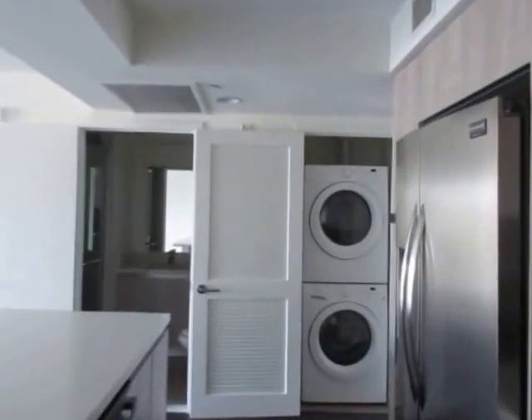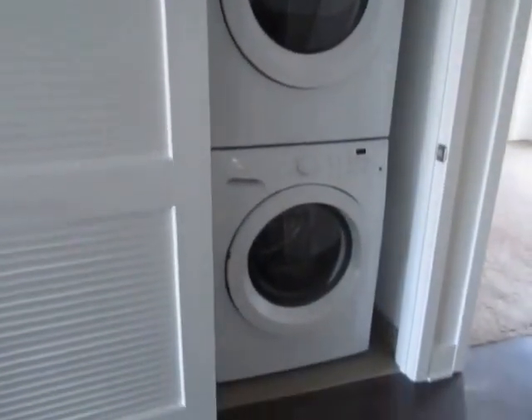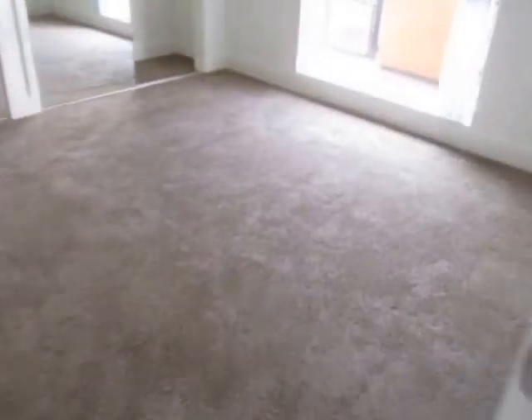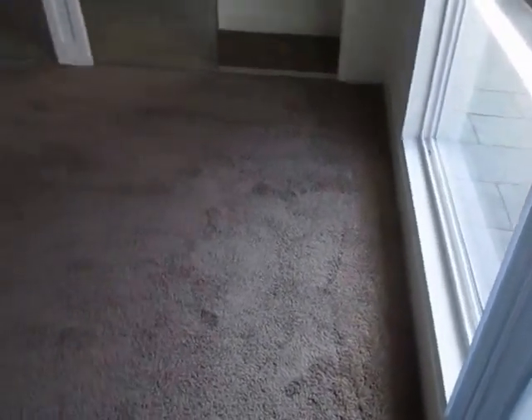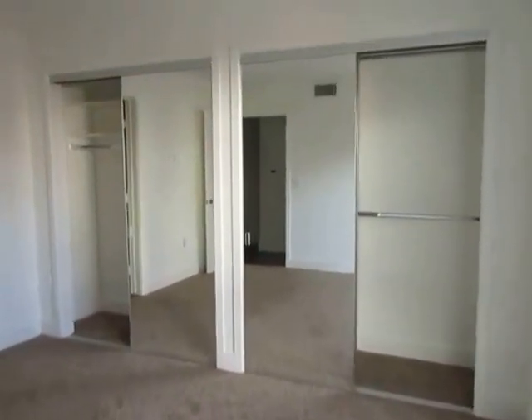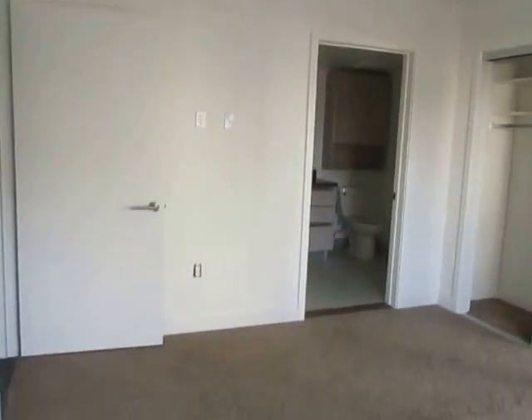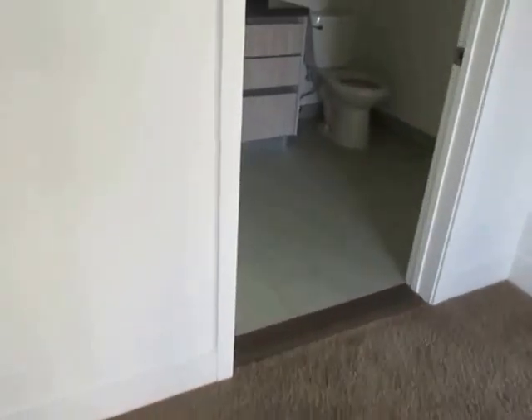It also features custom cabinets. A stackable washer and dryer is also included. This apartment features dual masters with plenty of closet space. There's plush carpet throughout all of the bedrooms and hardwood in the living and dining area.